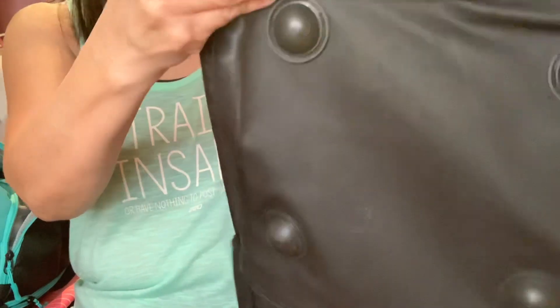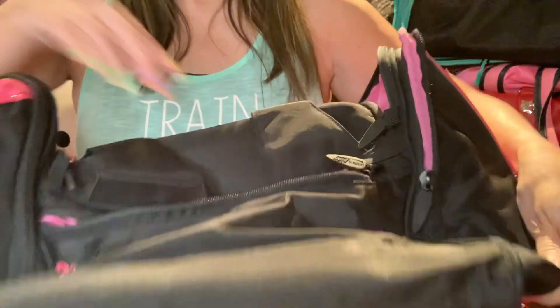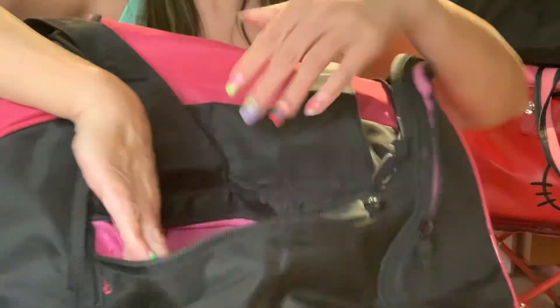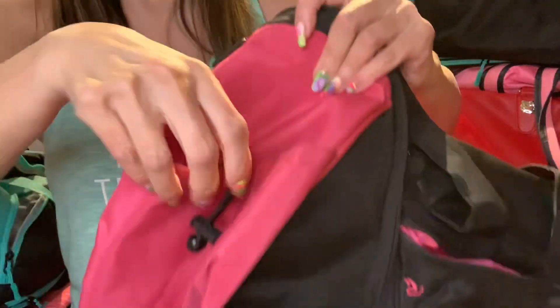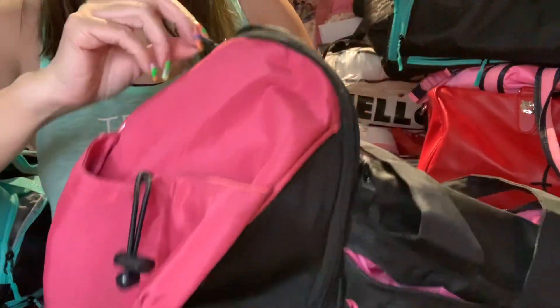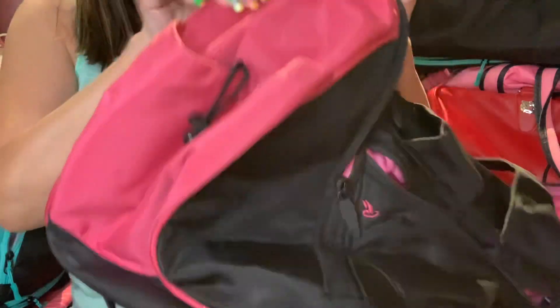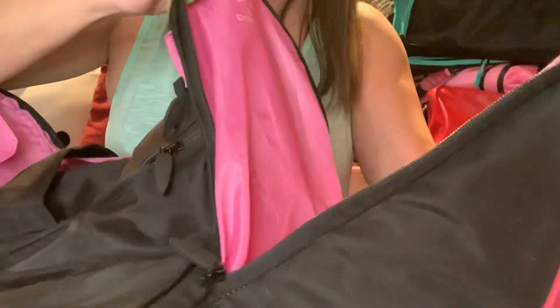The bottom has little feet so your bag won't sit directly on the floor, and there's a back pocket too. I really enjoy this gym bag. They also have a side pocket with a little drawstring, and on this other side you can put more things — it's deep enough. And on this side here, which I love, it's also deep enough — you can put your shoes in either way.